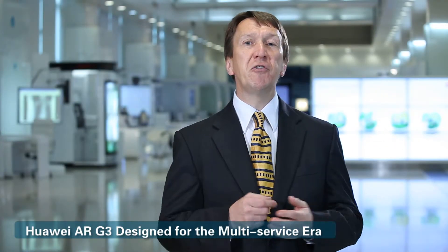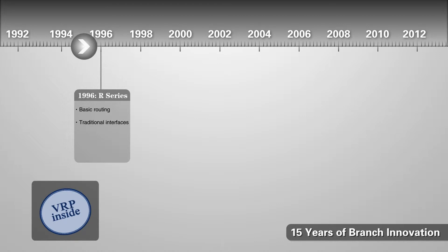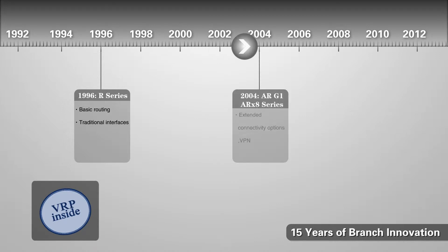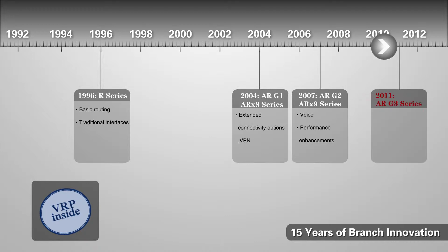Now let's look at the overall capabilities of the AR G3 family. Huawei's first router was introduced in 1996. Since then, the G3 has added interface connectivity options, multiple services such as voice and VPN, and the platform architecture has continually improved from a shared bus to a multibus with a coprocessor. Then in 2011, the G3 was introduced, featuring a distributed service processing architecture and an open service platform.